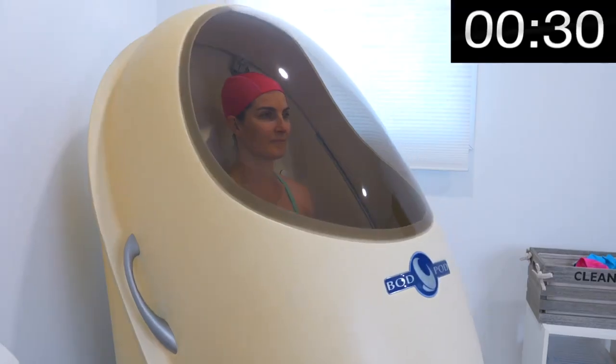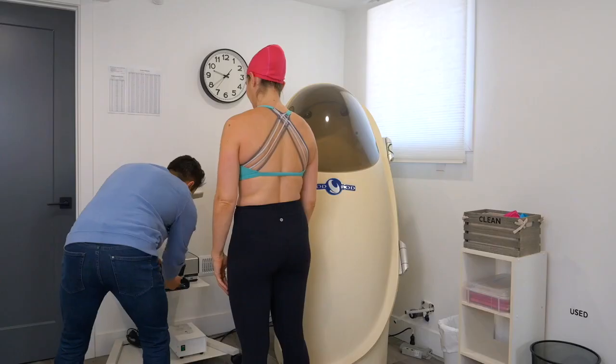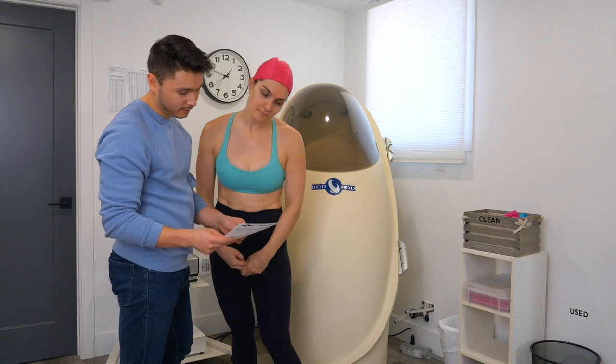When you're in the machine it's three by 45 seconds. All you have to do is sit still, breathe normally, and then when you come out you'll get your results printed right on the spot.